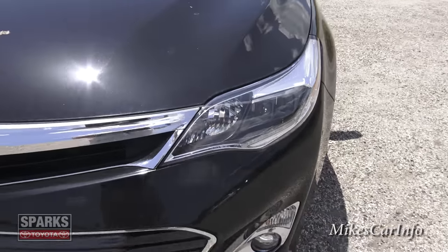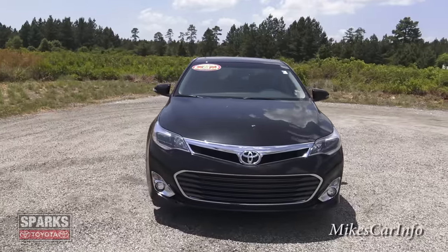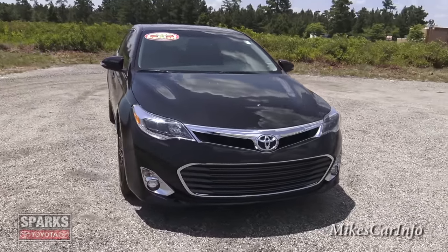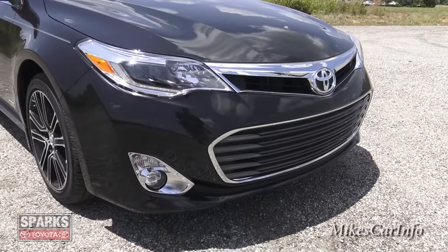I think there's a specific term for them — they're quad HID headlights. Anyway, here in the front you can see it has a really cool wide stance with a cool-looking grille.